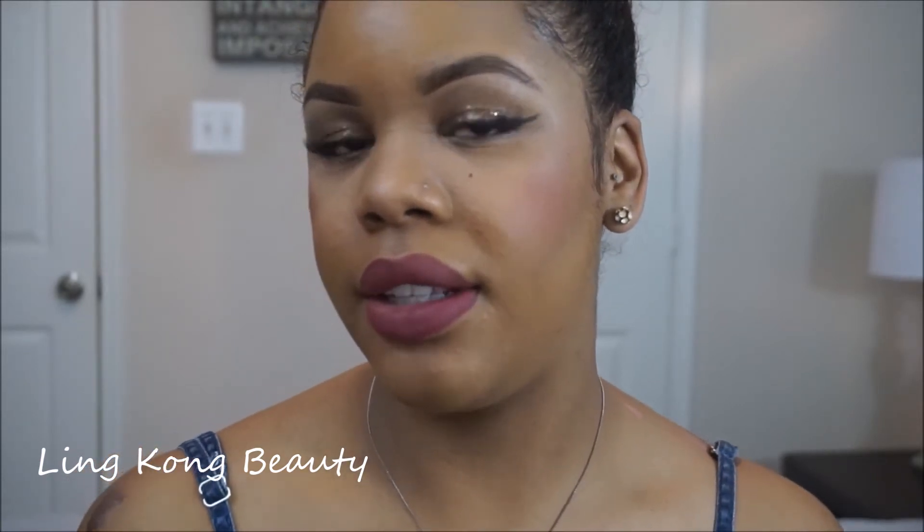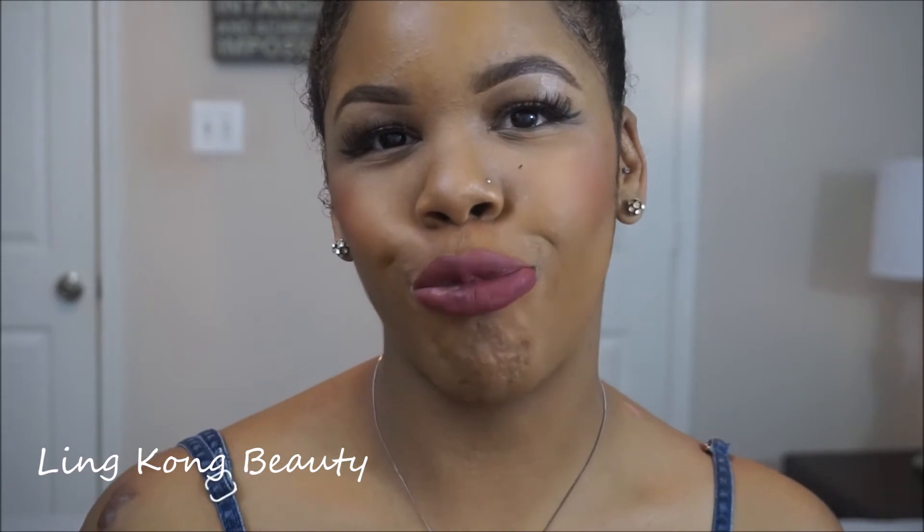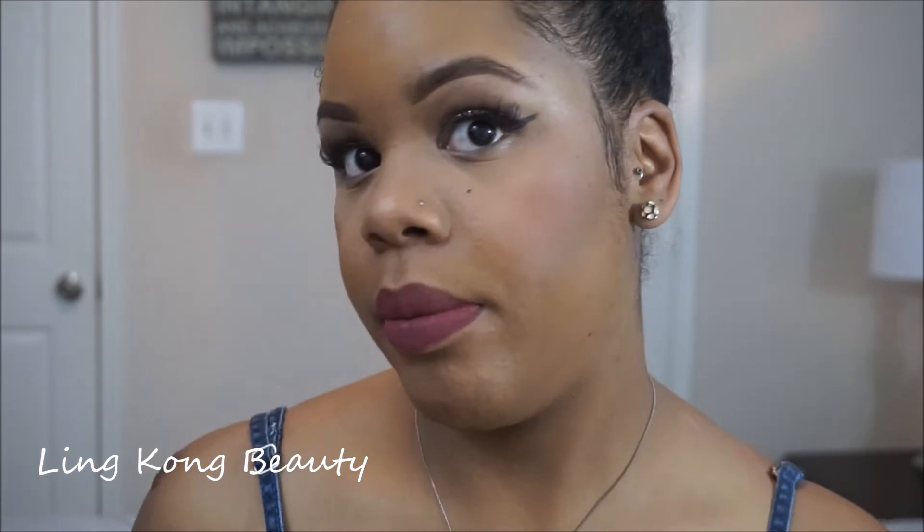This color is not so bad, I kind of like it. It makes my lips look pretty big, which is just what I like. But seriously, I really actually like this color, I think it's really nice.